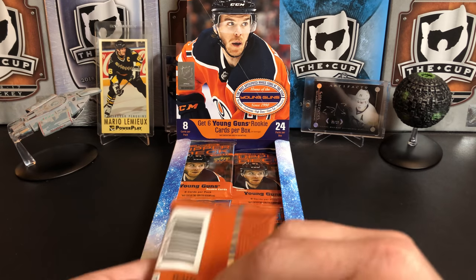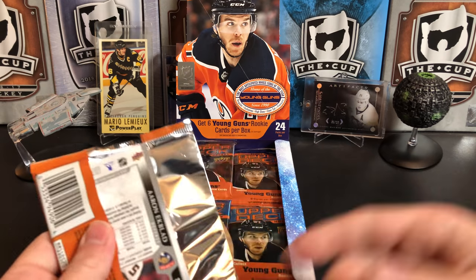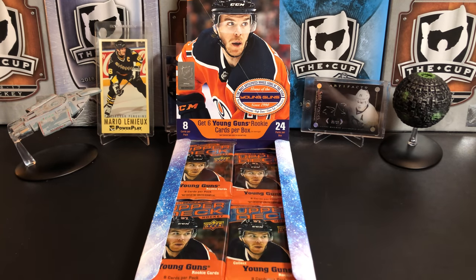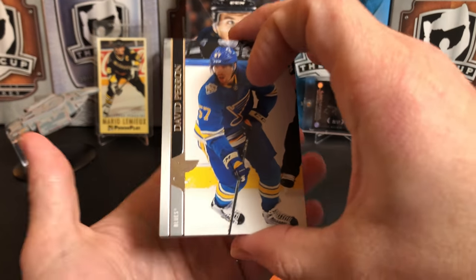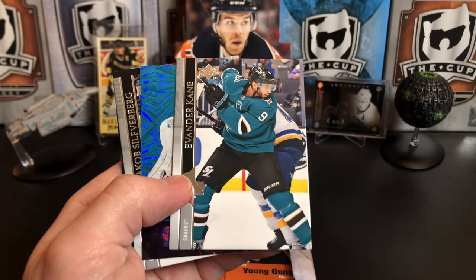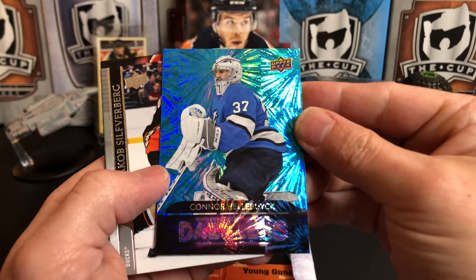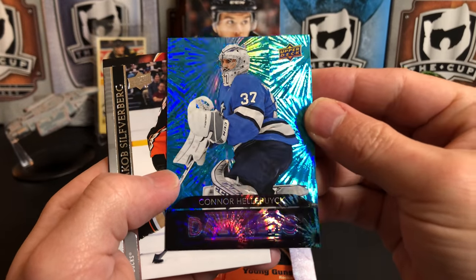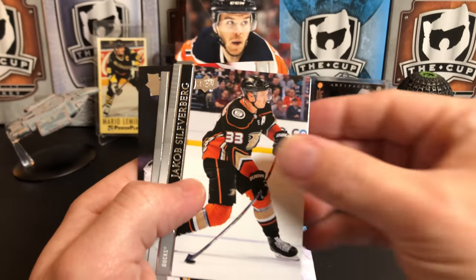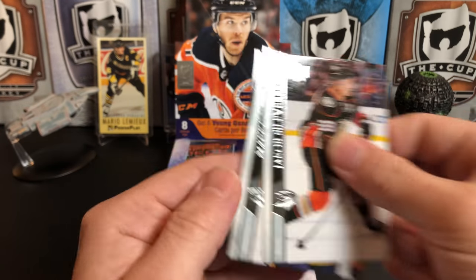Sometimes watching other break channels I see it where people say 'I pulled this guy, which means that other young gun's in there' — I don't really like to know that stuff, I like to be surprised. David Perron, Mark Scheifele, we've got Evander Kane, and we've got a Connor Hellebuyck Dazzlers — looking sharp in that blue jersey. Jacob Silverberg, Matt Duchene, and Aaron Ekblad.